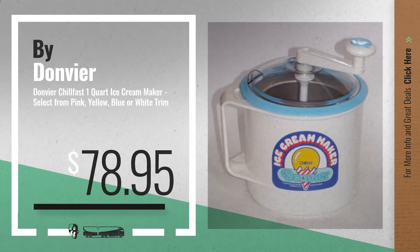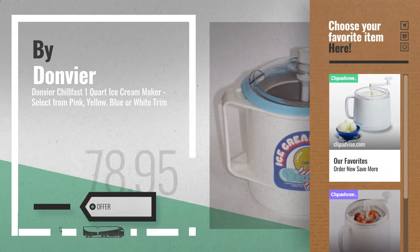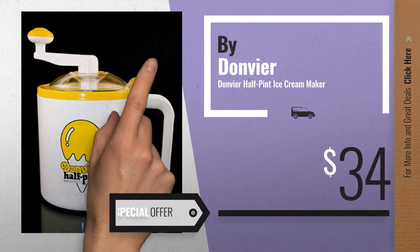Number 3. For more info about these great ice cream machines, just click this circle now. Number 4, available now on Amazon only at $34.